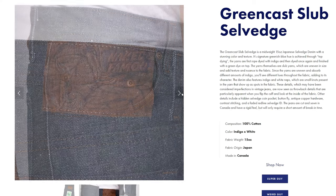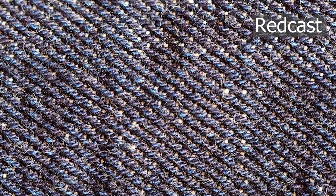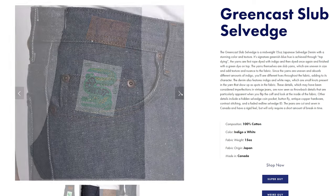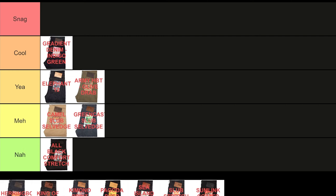Speaking of green, the Green Cast Slabs Salvage. If you don't already know, most indigo denims are red cast, meaning they're only dyed with indigo, which gives a uniform shade and a reddish-purplish tint. Meanwhile, green cast has an extra layer of green sulfur, which gives the denim a greenish tint. Neither is better than the other — it just depends on the look you're going for. Compared to other green cast jeans by other brands, this one by Naked and Famous doesn't really stand out, so it's a meh for me.